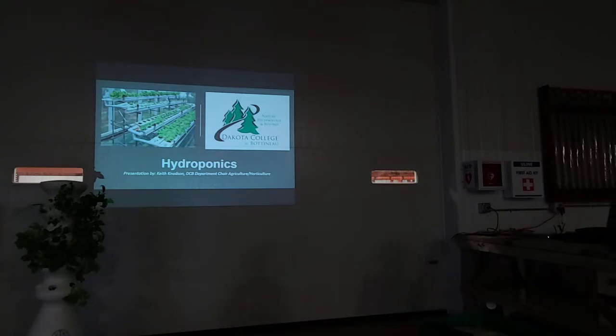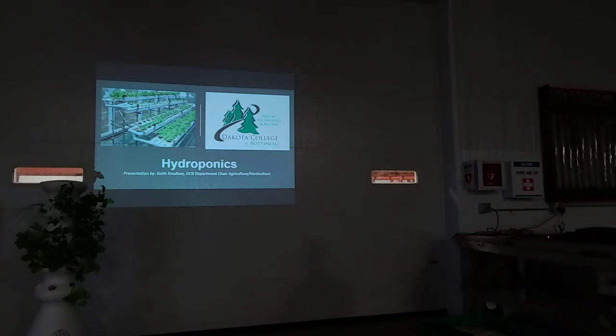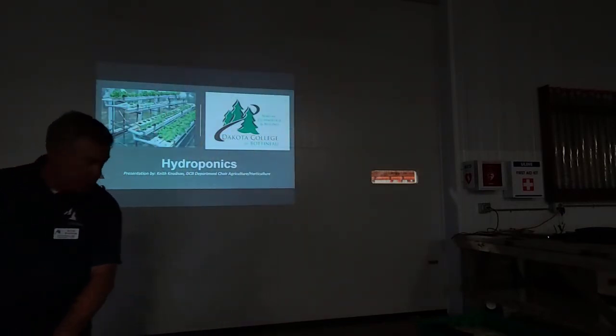Sue and I worked together on a project that's just finishing up. We're developing a toolkit for farmers — beginning farmers, veterans, and Native Americans. We've just got the booklet done on that. We also have a USDA hemp project to develop a cannabinoid-type hemp program with CBDs and CBGs. We've done some research with NDSU on hemp production too, but today we're here to talk about hydroponics.